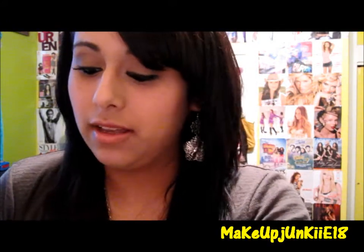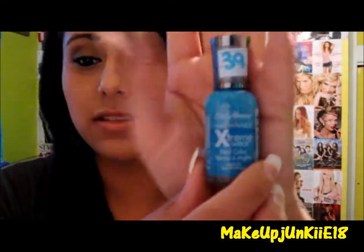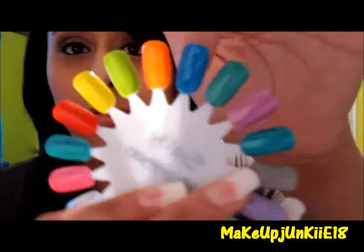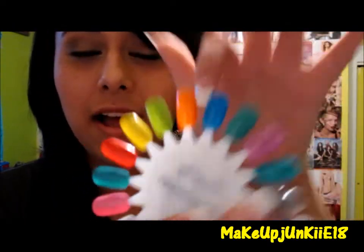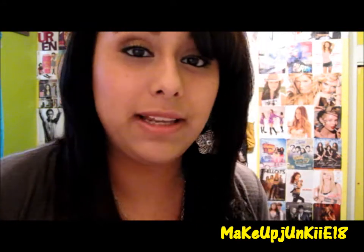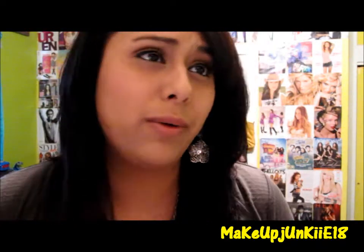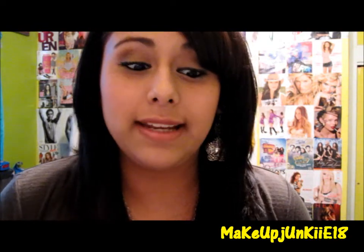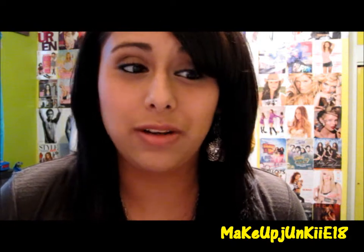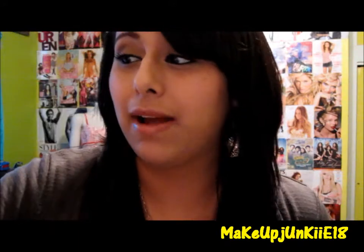The last one from Sally Hansen is a bright blue called Blue Me Away, and it looks like this. The swatch for that one is right here. I featured this color in my Easter bunny nail tutorial that I did last year, so I'll be linking that somewhere in the video if you guys want to see a tutorial for Easter — something really simple and easy. I was able to do that Easter bunny on my nail, and this was the main background color I used.